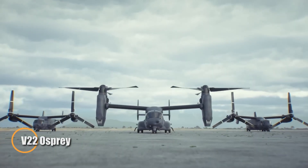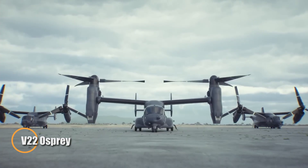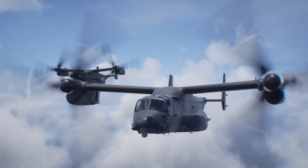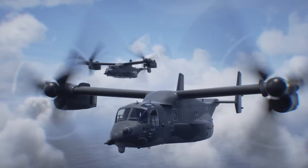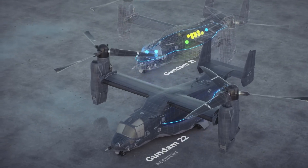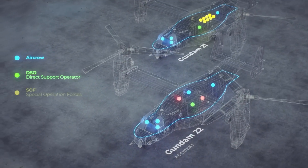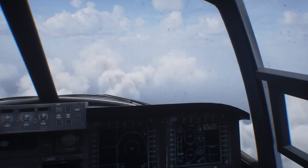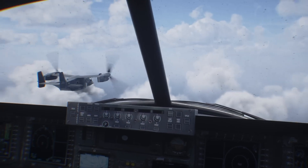Introducing Japan's next-generation multi-role helicopter, the V-22 — a highly versatile platform engineered for operations on land, at sea, and in the air. Built to handle maritime patrols, anti-submarine warfare, surface target engagement, rescue operations, and humanitarian missions, the V-22 plays a vital role in protecting Japan's maritime borders.